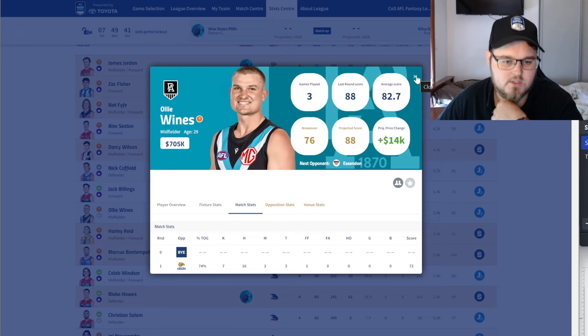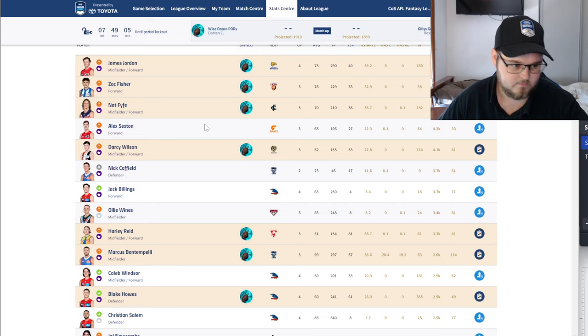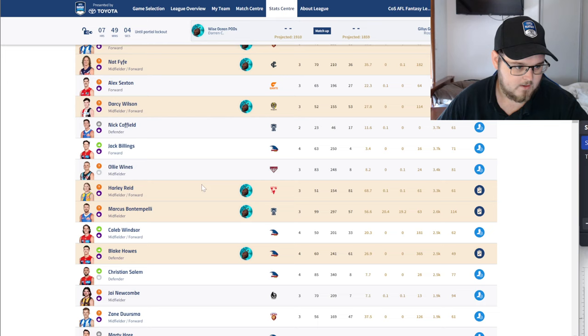Where would I go from here? It depends on your team structure. A lot of people are still running two rookie midfielders — I'd personally be jumping off Wines and fielding a third rookie midfielder from the Kercher, Sanders, Roberts group. Having three on the field is pretty key for your team structure. Then probably upgrading the forward line or defense line, because you don't want two rookie forwards and you don't want a rookie defender on the field either.